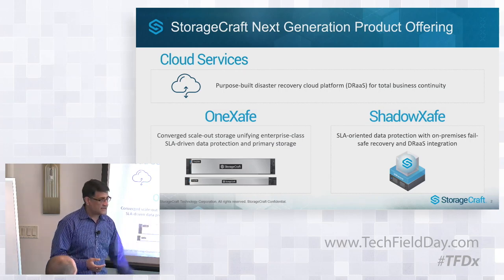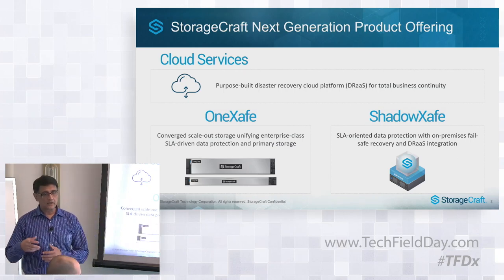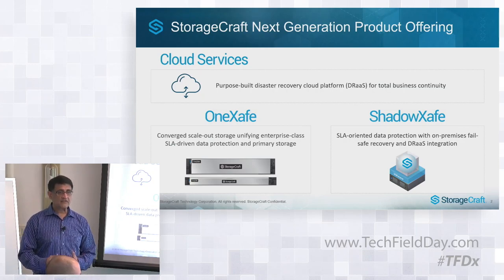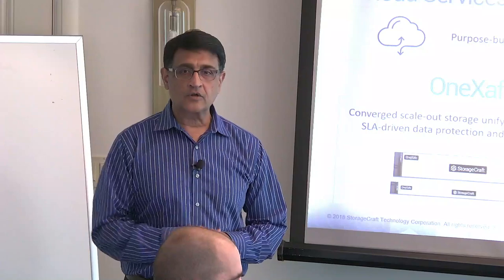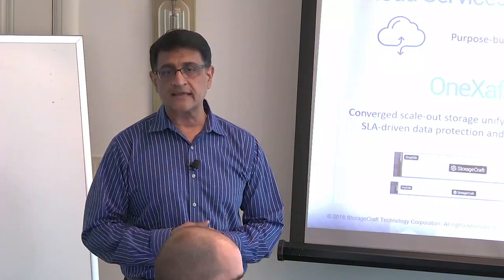That's the introduction I wanted to give on StorageCraft as well as the products we are announcing today. Now let me hand it over to Hugo who will go into the technical details and the more exciting parts of the product. Good morning everyone, I'm Hugo Parra, Senior Director for Product Management here at StorageCraft, and delighted to be a part of this event. I'd like to thank Steven for inviting us and helping us communicate this message.